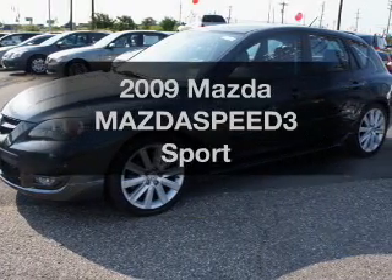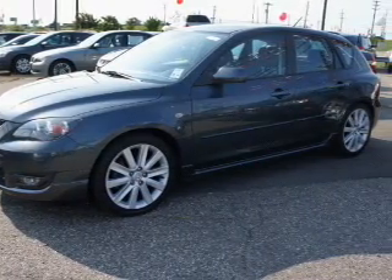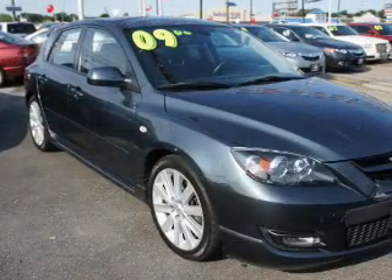Check out this 2009 Mazda MazdaSpeed 3. Travel the roads in style and comfort in this great vehicle.